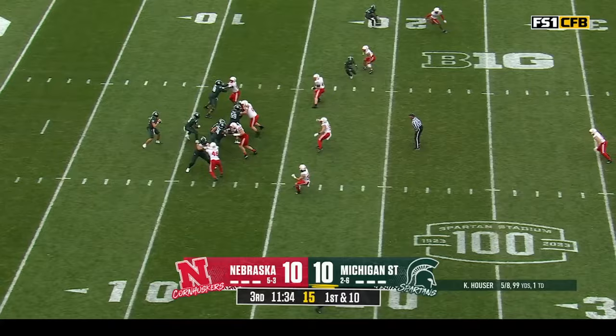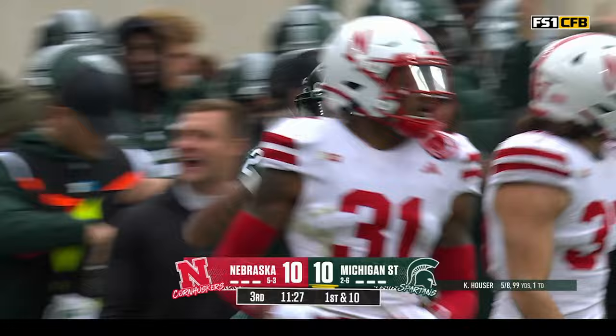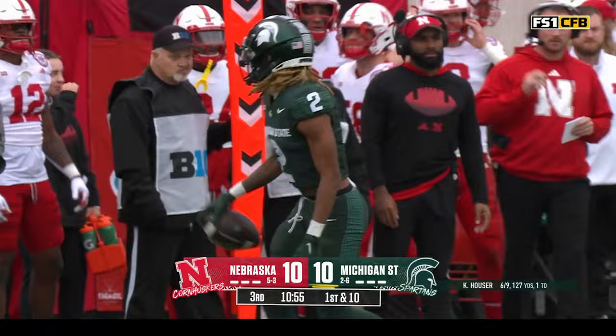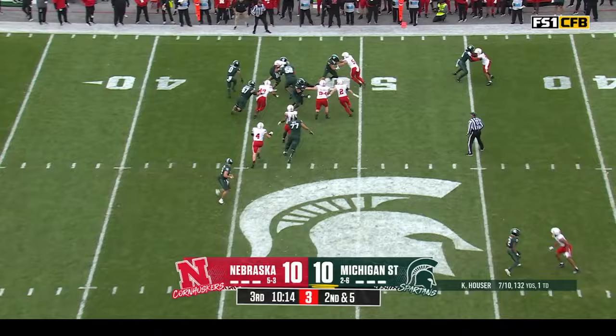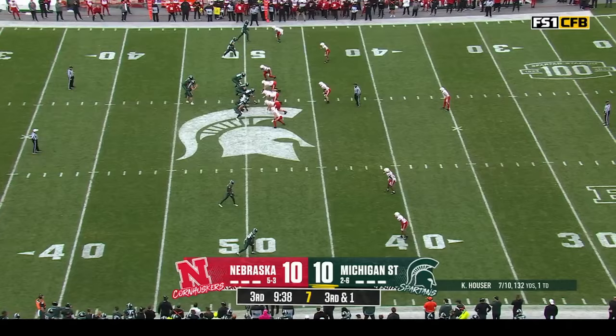Hauser remains the quarterback — they're going to throw it on first down and right away it's complete. Tyrell Henry on the crossing pattern, out to the 42 yard line. Hauser's pass on the out route connected with Henry — that gives you an idea of the arm that young man has. Big yardage. Alante Brown checks in, totes it towards the boundary, cuts it back up as the first down. He almost broke that, just touched out of bounds. They're in four-down territory when you think about it.